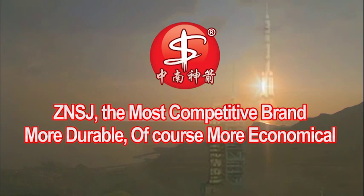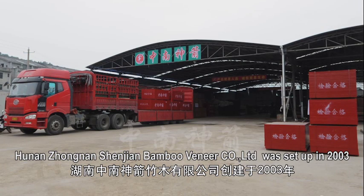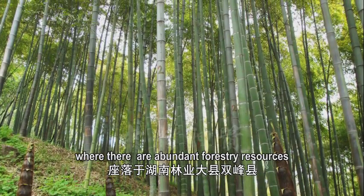Zhongnan Shenzhen — the most competitive brand. More durable, of course more economical. Hunan Zhongnan Shenzhen Bamboo Veneer Company Limited was set up in 2003. The company is located in Shuangfang, Hunan, where there are abundant forestry resources.